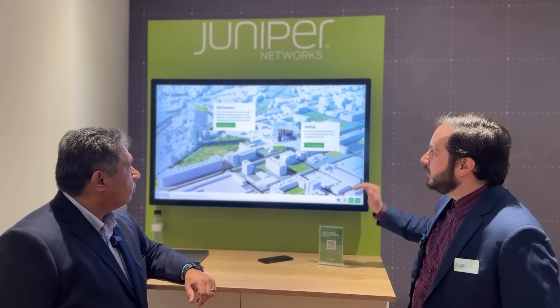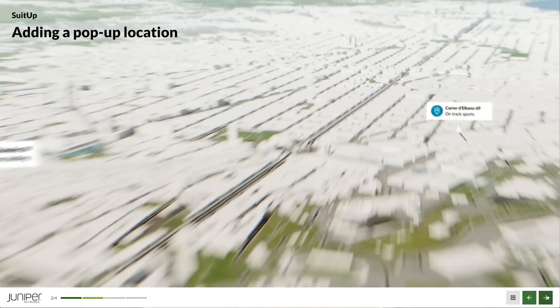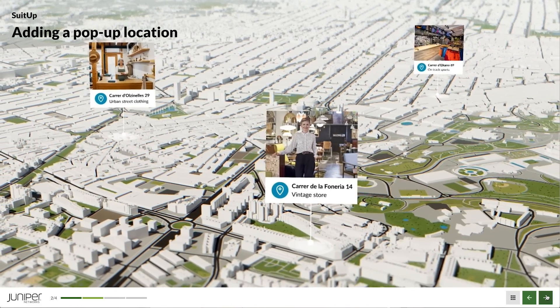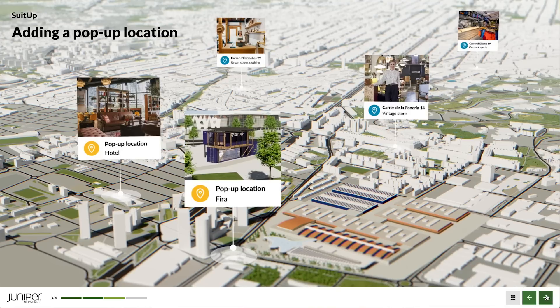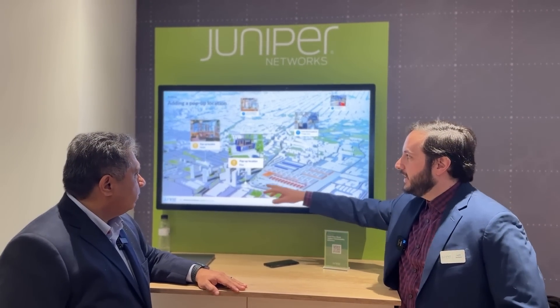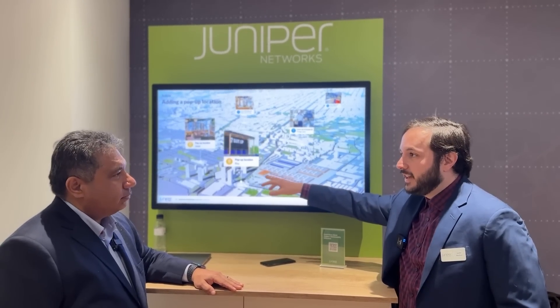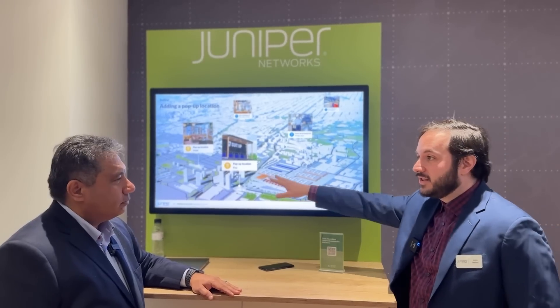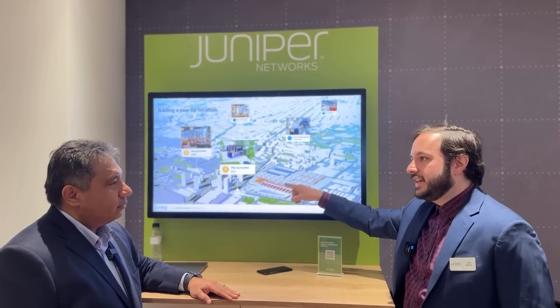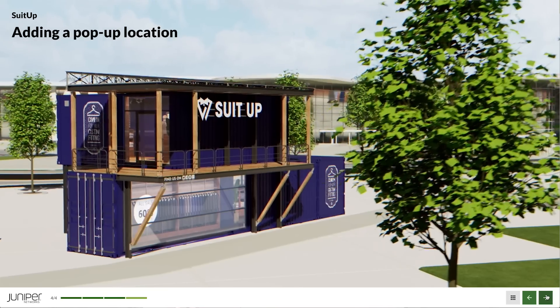The demo follows a service provider called WeConnect as they set up a clothing store called SuitUp, which wants to create a pop-up location outside Mobile World Congress quickly. It needs to stay up because it's only running a couple of days — any outage could mean lost business — so they chose Juniper's product to differentiate from competitors.